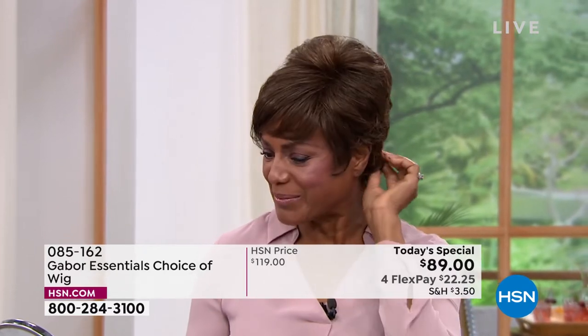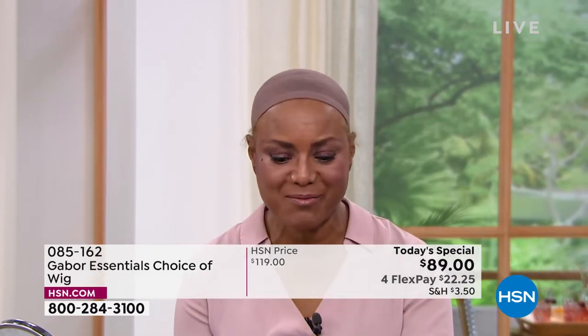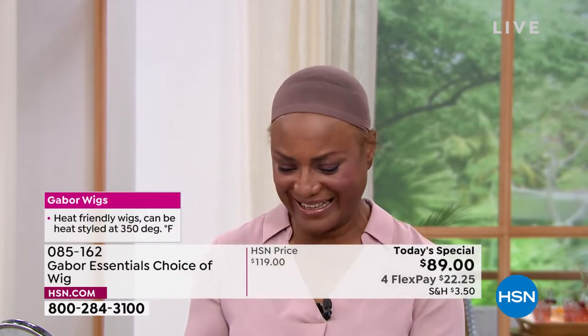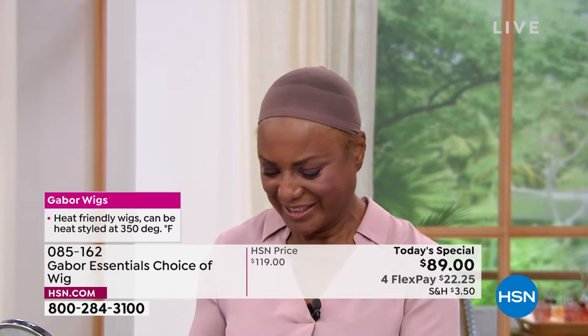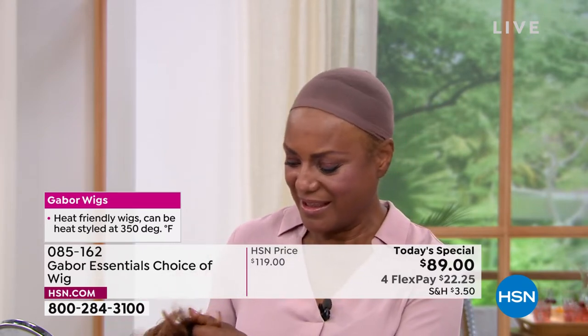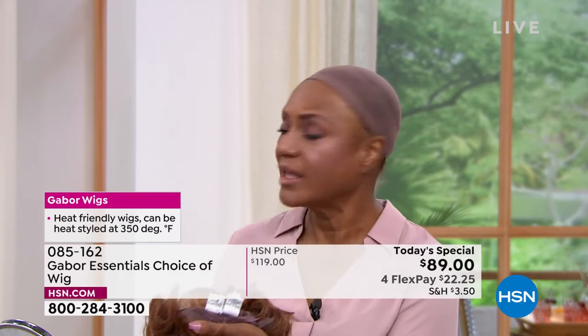Just hold it up just a little bit so we can see that. They're really, really easy. And then this is what's holding it nice and snug but really comfortable on your head — that's a beautiful velvet tab. So if you have no hair on your head and you want to add the hair, it's great. But if you've got long hair, these work for anybody.